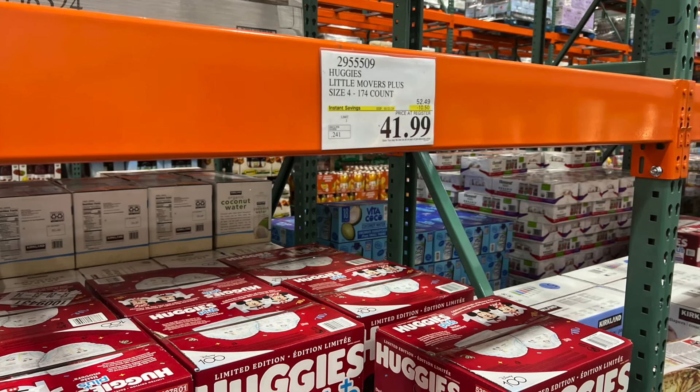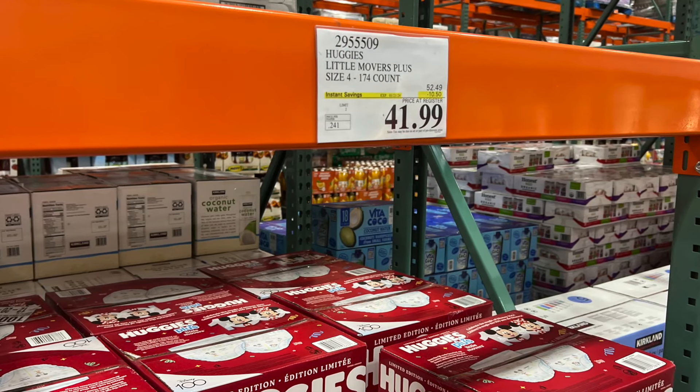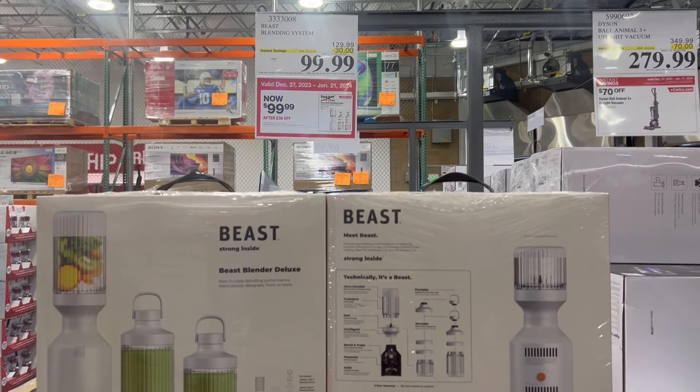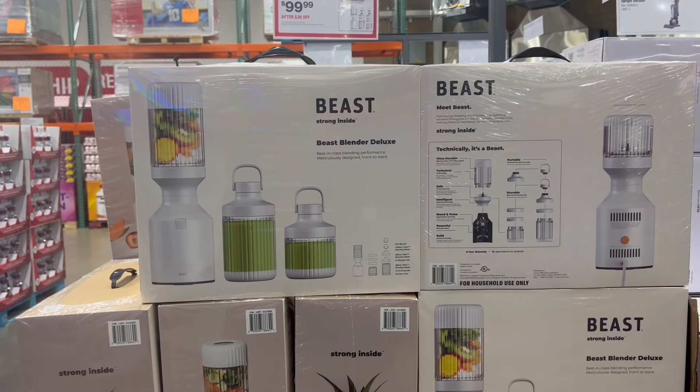We are just out of diapers in our family, which is great, but I know many of you guys are still in them, so they have Huggies on sale. They also have the Beast Blender on sale for $100, down about $30. So if you're interested in a blender, you can go check this one out.